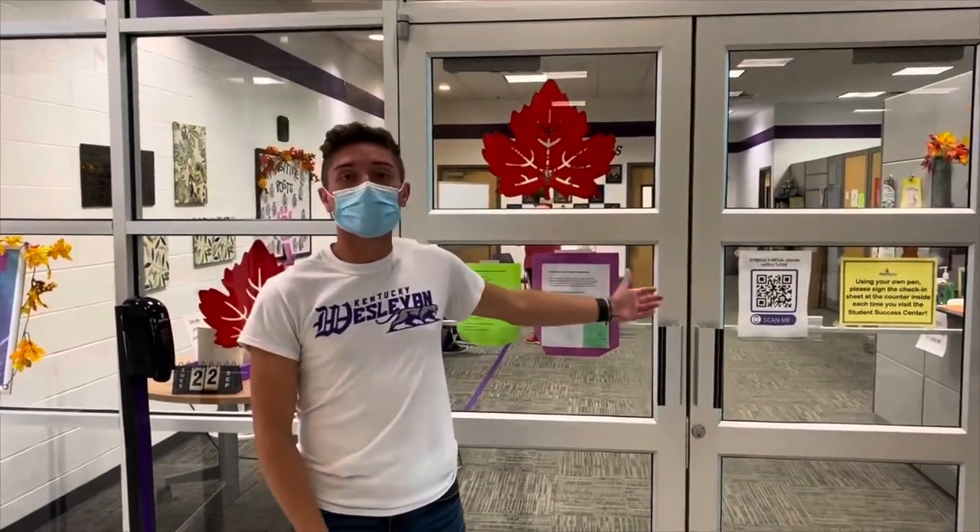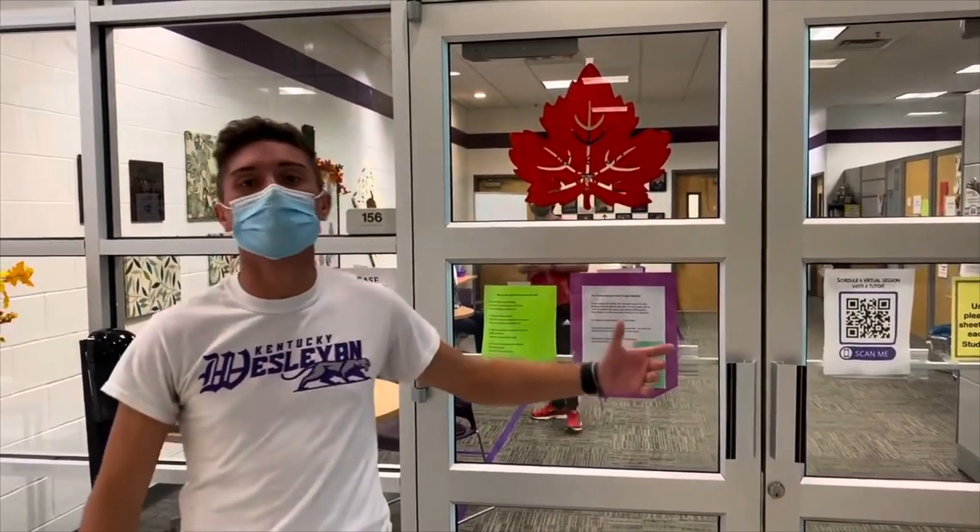Other resources in the SSC include career development. Go there, have a mock job interview — they can help you write a resume, get a job while you're in college, and have a job waiting for you before you even graduate. There are tons of different resources that the SSC offers.